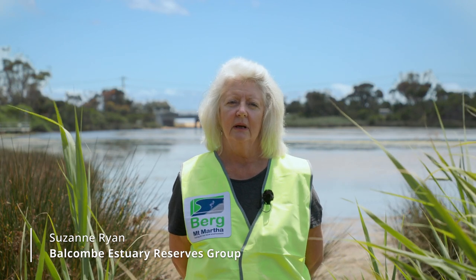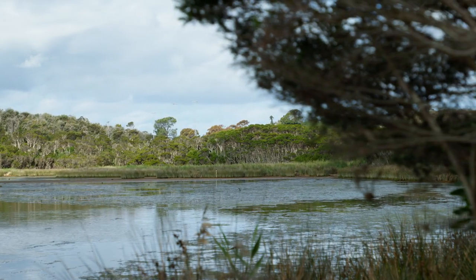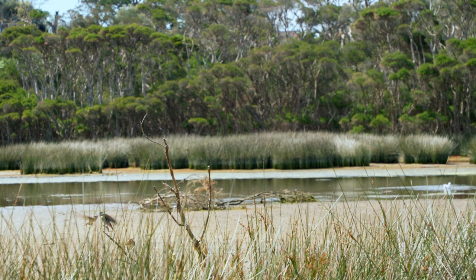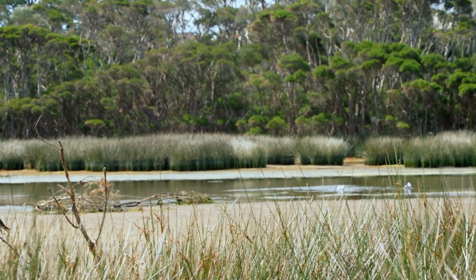Hi, I'm Suzanne Ryan from the Belcom Estuary Reserves Group. We're here today at the Belcom Estuary, the most significant estuary on this side of the bay and, along with its creek line, the most unspoilt. We're here for Summer by the Sea, brought to you by Coast Care, a program of DELWP, the Department of Environment, Land, Water and Planning.